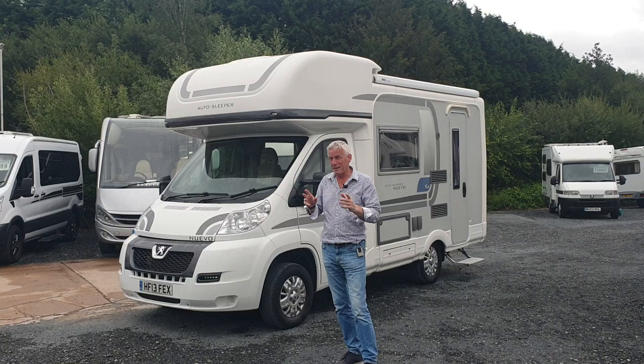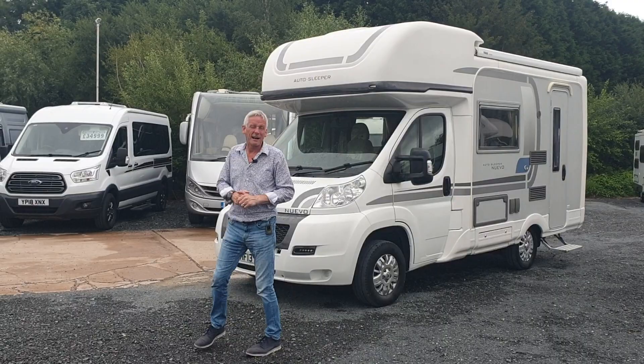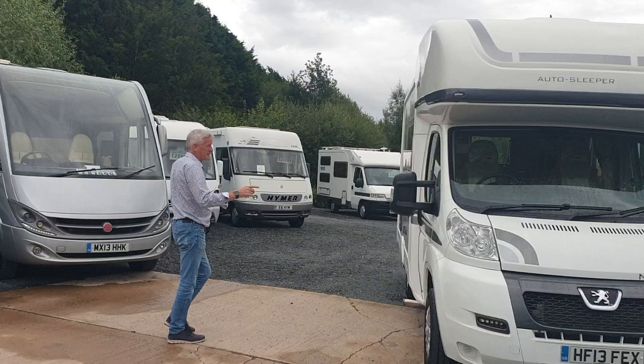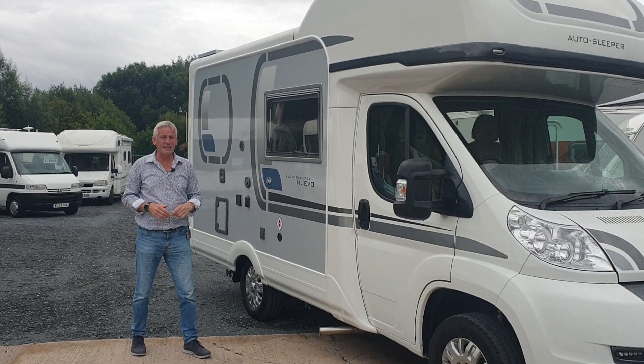Four berths — a bit of a rare thing because most of them are two berths, so this is good news. It's on a Peugeot chassis, absolutely a dream to drive. It's a 2.2 litre, plenty of get up and go in it and it just looks fabulous. Mileage on this is very low — in fact just under 10,000, which is brilliant.